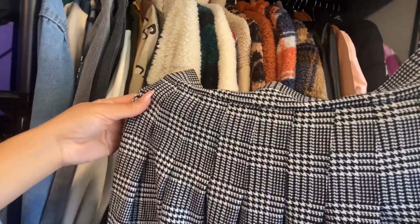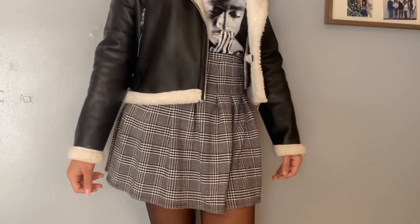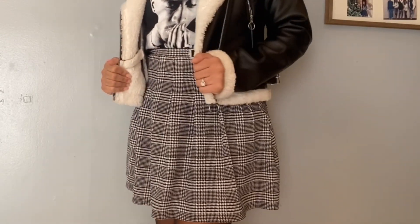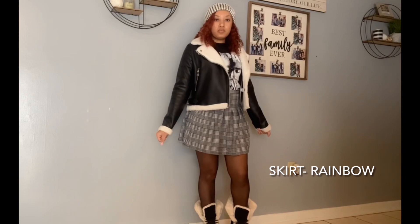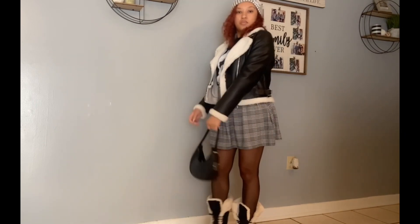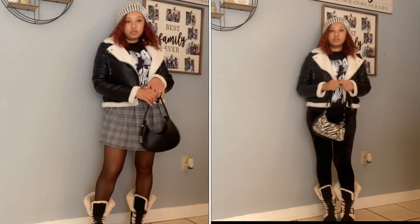For the switch-up I'm going to go with this houndstooth pleated skirt. I love how both looks came out, but let me know down below which one you're going with.